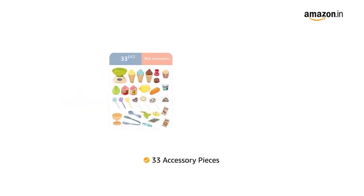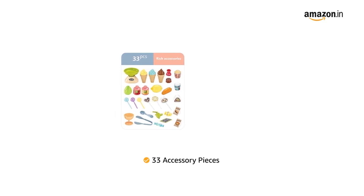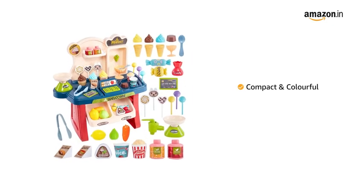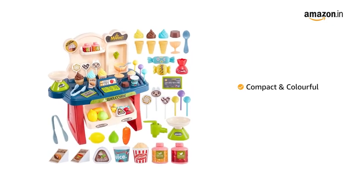The set includes 33 accessory pieces, though the title and the description mention different numbers. The compact and colourful supermarket toy is easy to assemble.